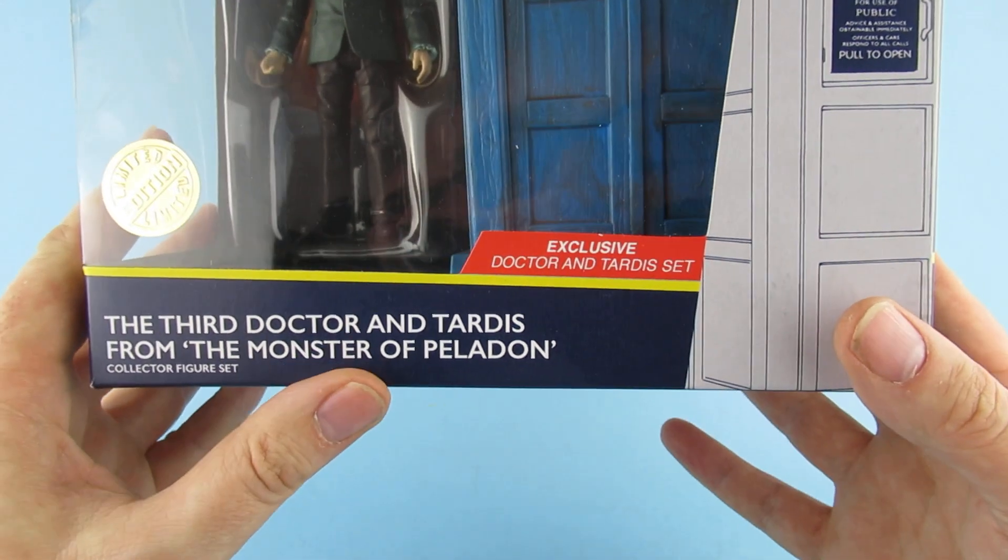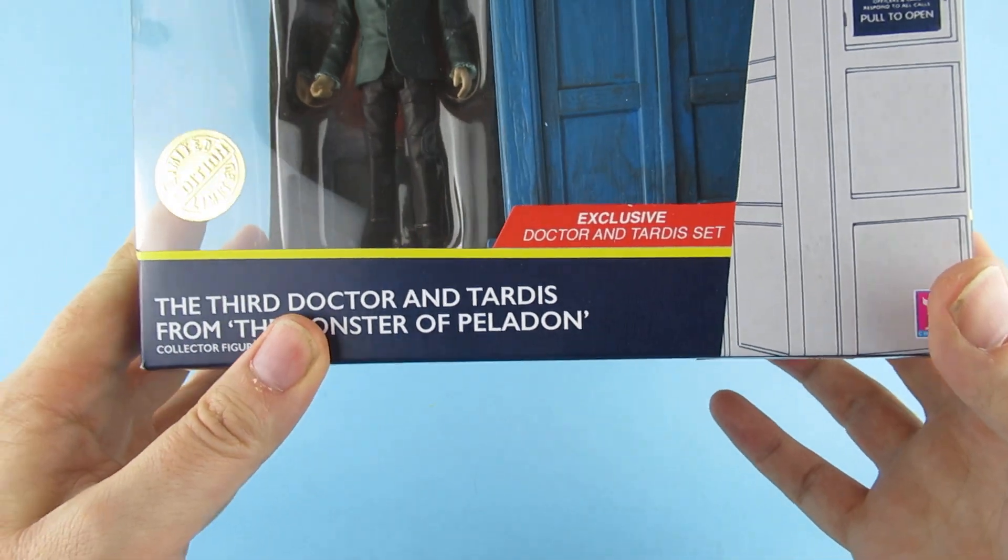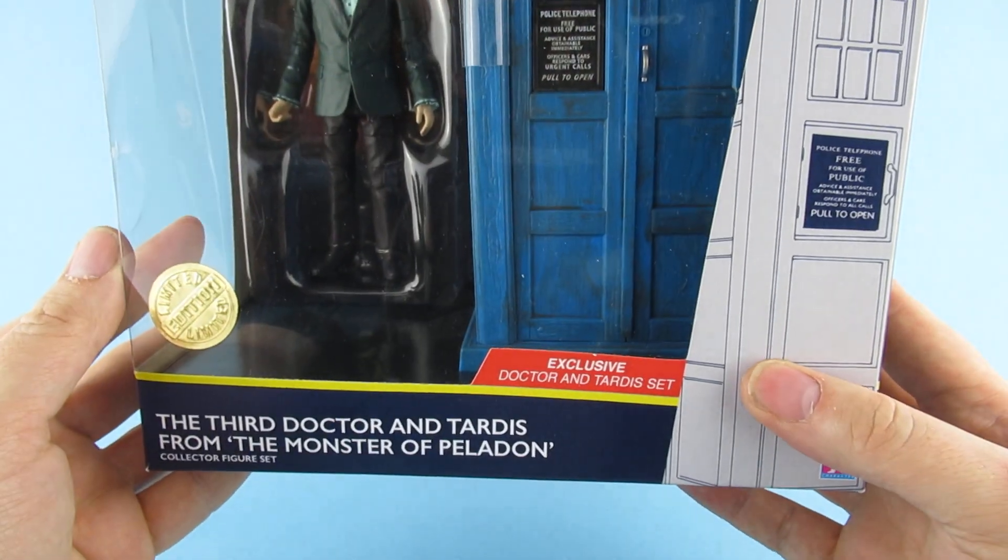Went in at the weekend and there it was on the shelf. Couldn't leave it behind. Limited edition. Had to pick it up.